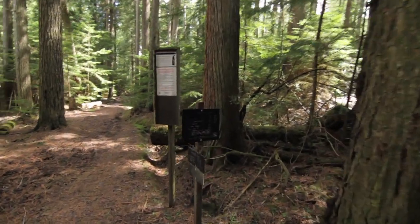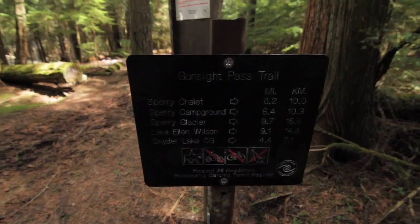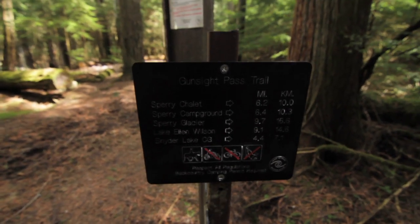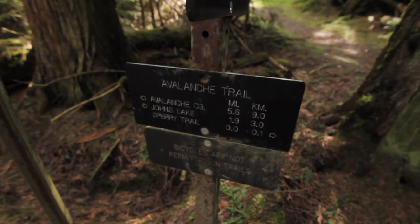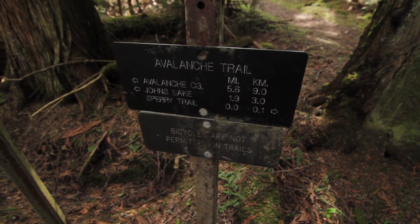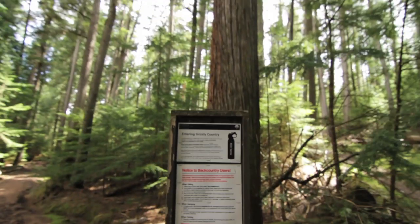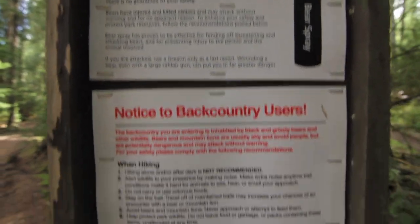You can see a sign right over here — there's Sperry Chalet, the campground, the glacier and all that stuff. What we're interested in is this sign right over here: Avalanche Campground, Johns Lake, and no bikes. As always, we're entering bear country, so look out — bear spray.